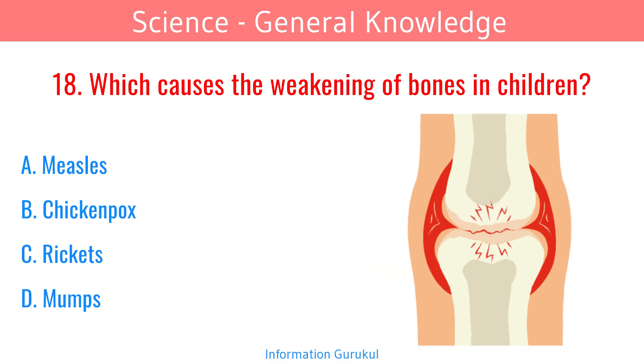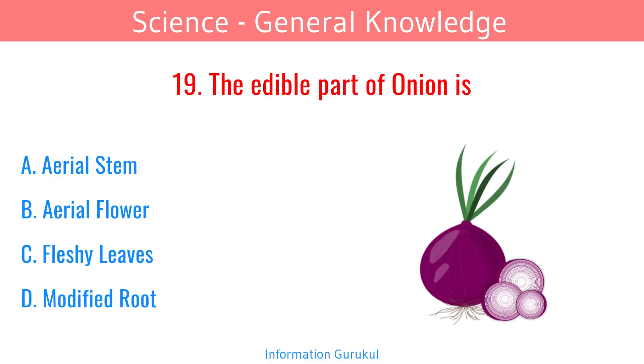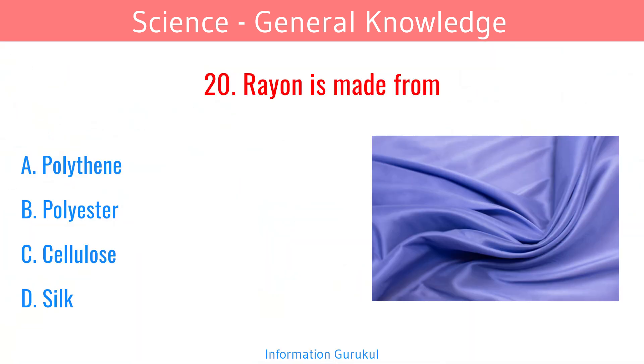Which causes the weakening of bones in children? Rickets. The edible part of onion is fleshy leaves.